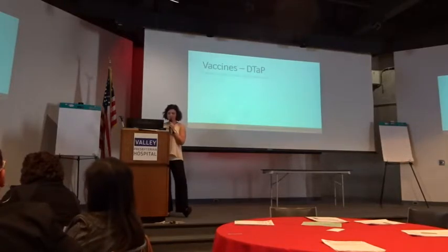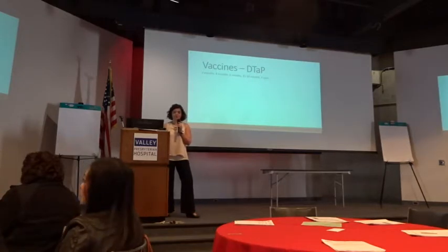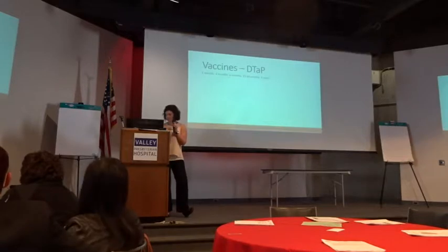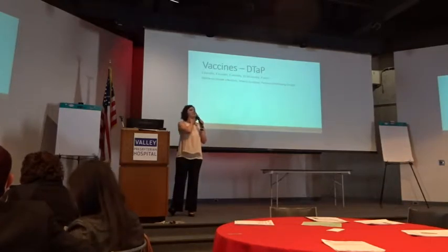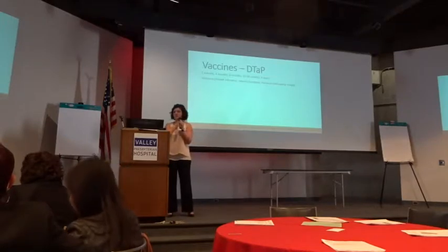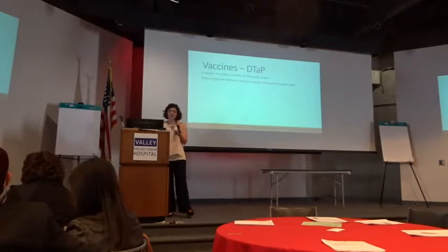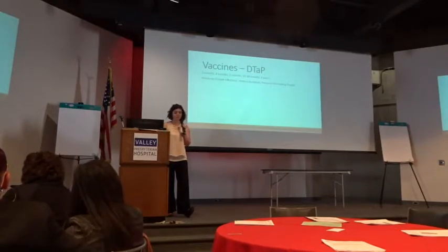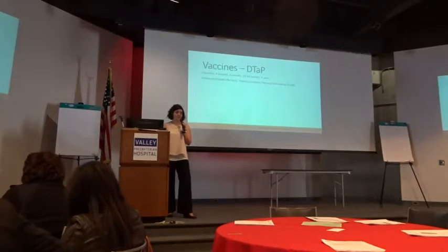DTaP is my absolute favorite because it combines so many things. The schedule is two months, four months, and six months, then again at 15 to 18 months, and finally at four years — that's the last DTaP. After that, every 10 years you get the Tdap. What it covers: diphtheria, a throat infection with a grayish mucus deposit on the tonsils causing bad sore throat; tetanus, where you can get lockjaw; and pertussis, the whooping cough. The DTaP is the first time we can prevent pertussis — we can't give it before two months of age.